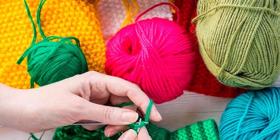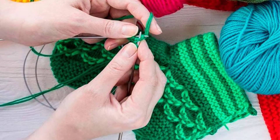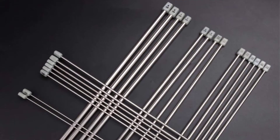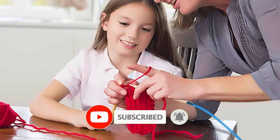Are you looking for the best knitting needle sets in your budget? In today's video we break down the top five best knitting needle sets available on the market. If this video is helpful for you, please like, comment, and press the subscribe and bell button.